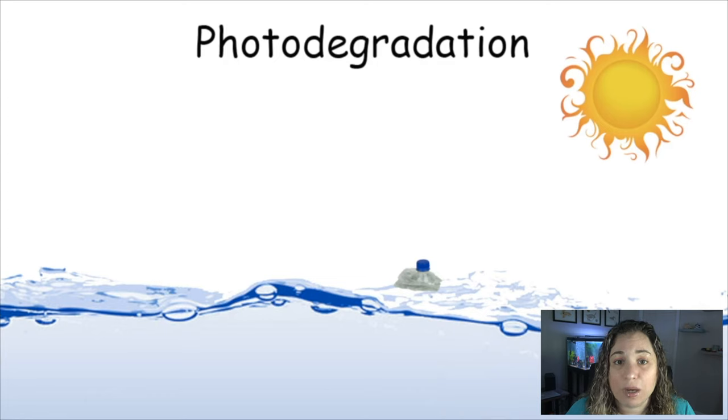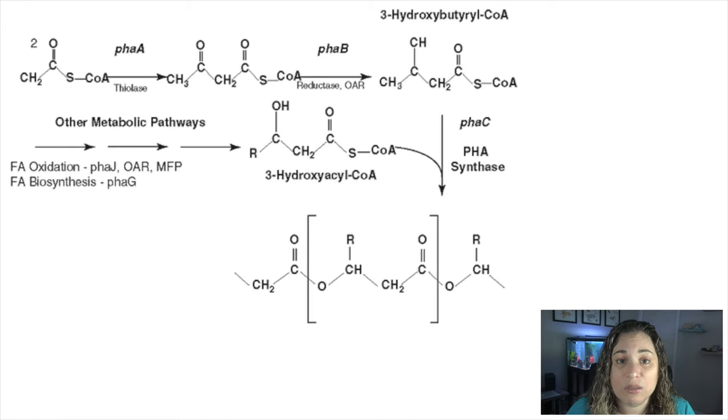The biodegradable compostable polymers made by Danimer Scientific will break down in one and a half years in either compost, soil, freshwater, or saltwater. The specific material that will be used in the Bacardi bottles is called Nodax PHA. It's derived from oils and seeds, including canola and soy.